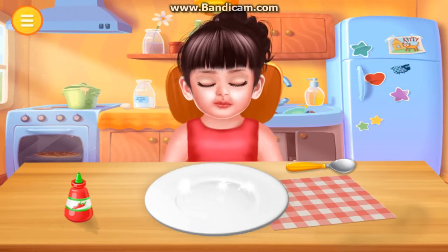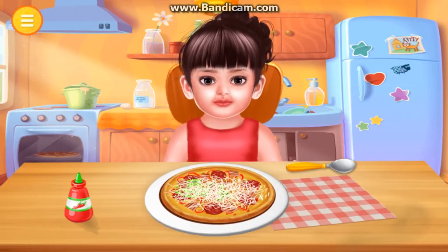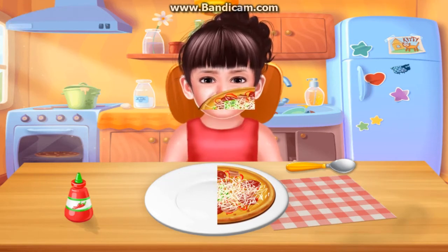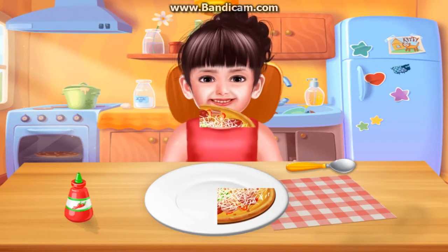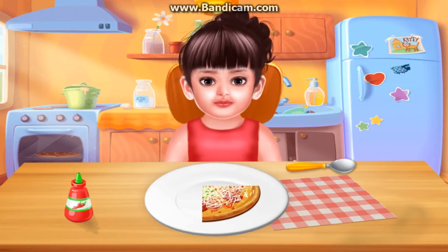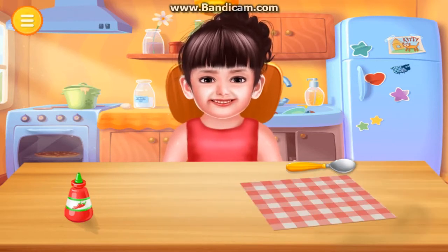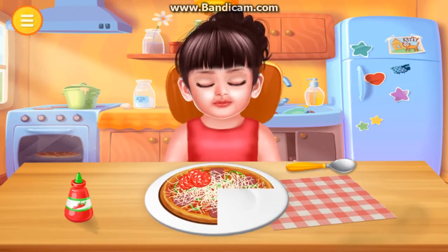Well done. It's time to eat something. Yummy. Yummy. Well done. Well done. Thanks for feeding Adia. Well done.